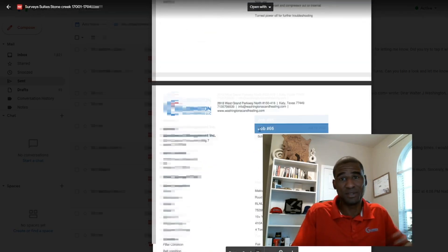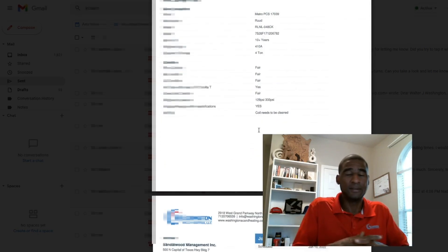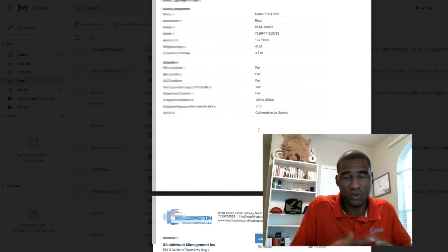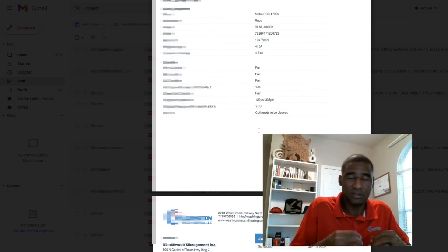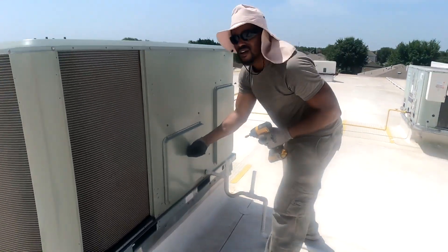Thanks to Jobber, it makes my company look a lot bigger than what it is. So if you are interested and you want to grow your business, and you're serious about growing your business and you want it to look professional, click on the link below. Check it out.